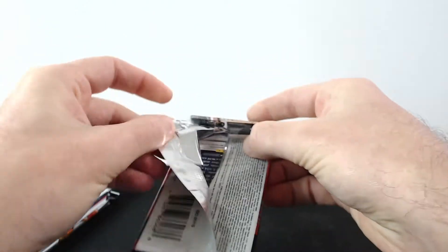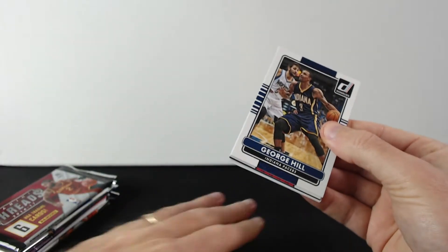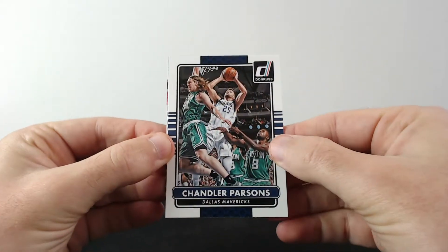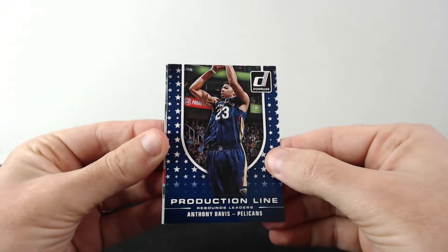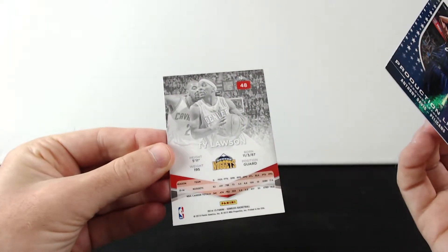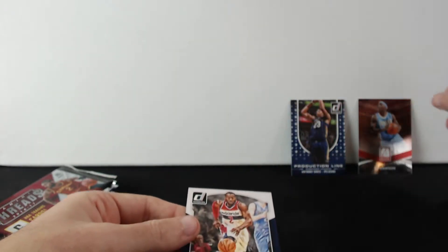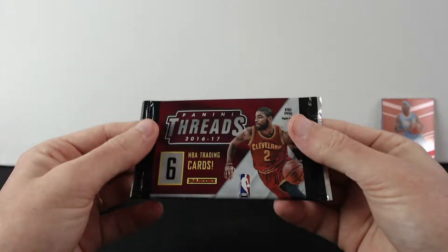Let's see what we can find here. We have George Hill, Mirza Teletovic, Marcus Morris, Chandler Parsons, Kirilenko — what is that — Anthony Davis Production Line. There's something flipped. High Gloss on this is gonna be like Elite, yeah I got that last time. Nothing special, and core kings John Wall, not a single rookie. Bad start. Let's see Panini Threads 2016-17.